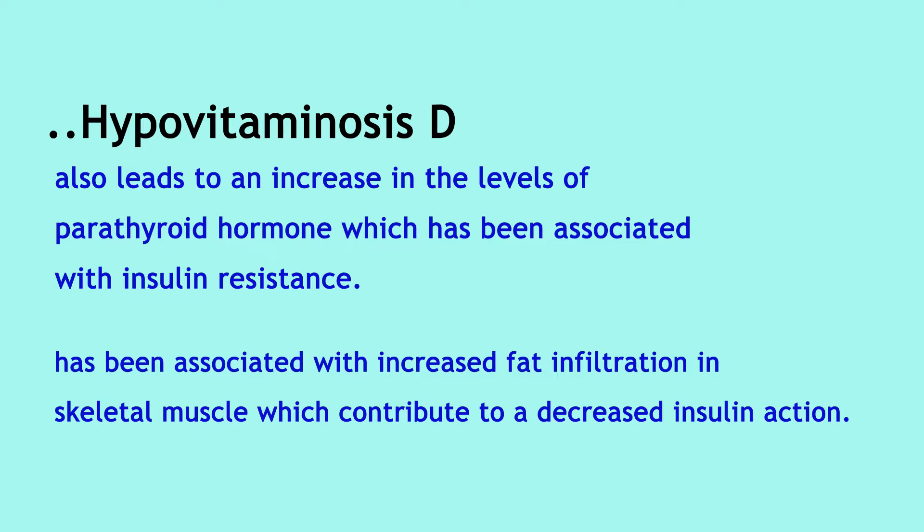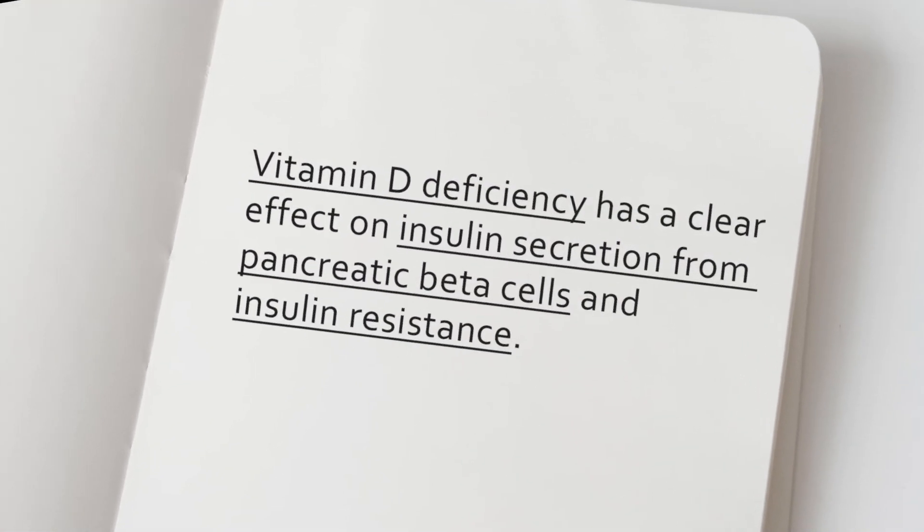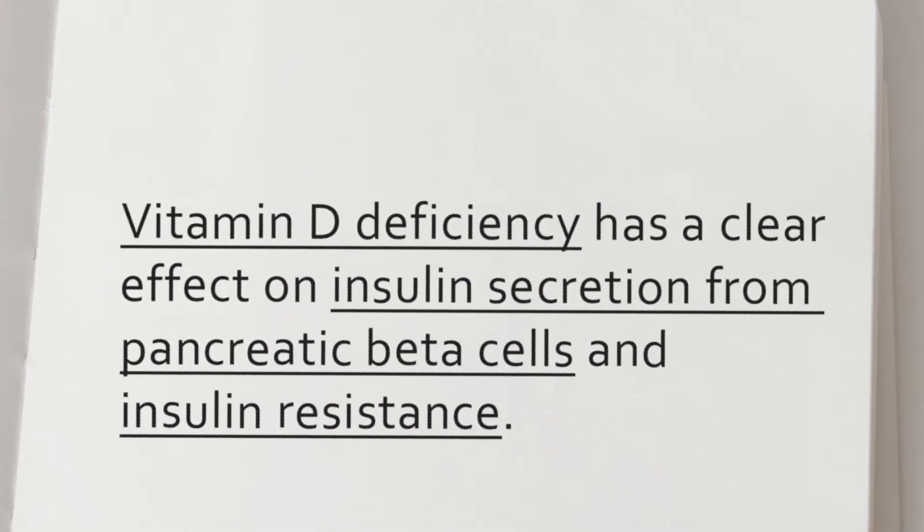Vitamin D insufficiency has also been associated with increased fat infiltration in skeletal muscle, which contributes to decreased insulin action. Hence, it is clear that vitamin D deficiency has a significant effect on insulin secretion from pancreatic beta cells and insulin resistance.